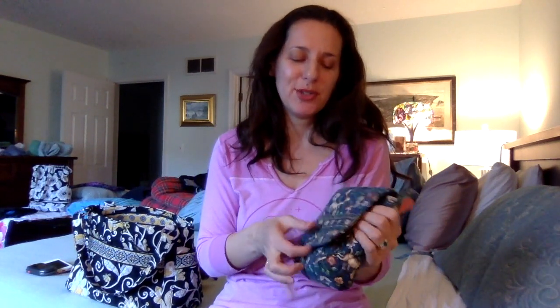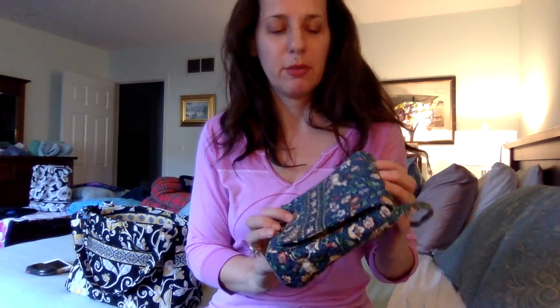I was never going to use this as a crossbody — just use it when I don't want to bring much, just a wallet and my keys or something. But anyway, the pattern placement on this is not what I would normally go for.